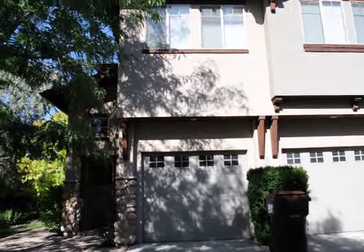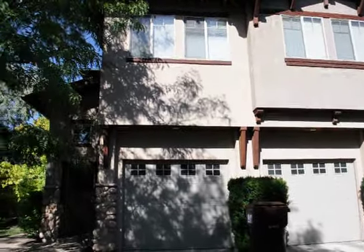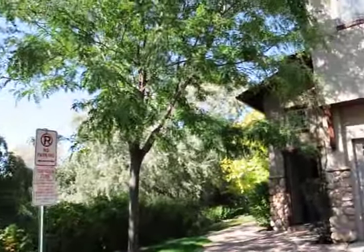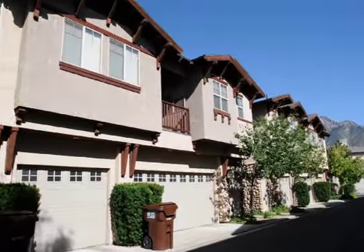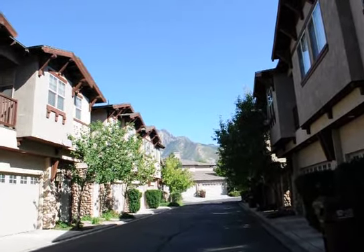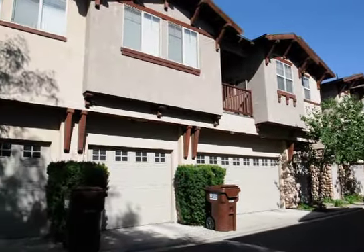Hello and thanks for taking a look at one of our townhomes we have for rent at Bristlecone Management Group. I thought I'd start off by showing you just a little bit about the neighborhood. This property is located at 1669 Roycroft, unit C. It is a private gated community so it's very secure and very well kept. Throughout the community you'll have great views of the mountains, and everything is maintenance free.